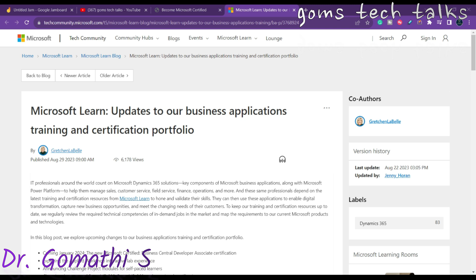The upcoming Microsoft Certified Business Central Developer Associate exam is a golden opportunity to showcase your skills in Dynamics 365 Business Central development. With no prerequisites, it's open to anyone willing to put in the effort to earn it. If you are looking to advance your career in tech and work with this comprehensive business management solution, stay tuned for more updates as we approach January 2024.